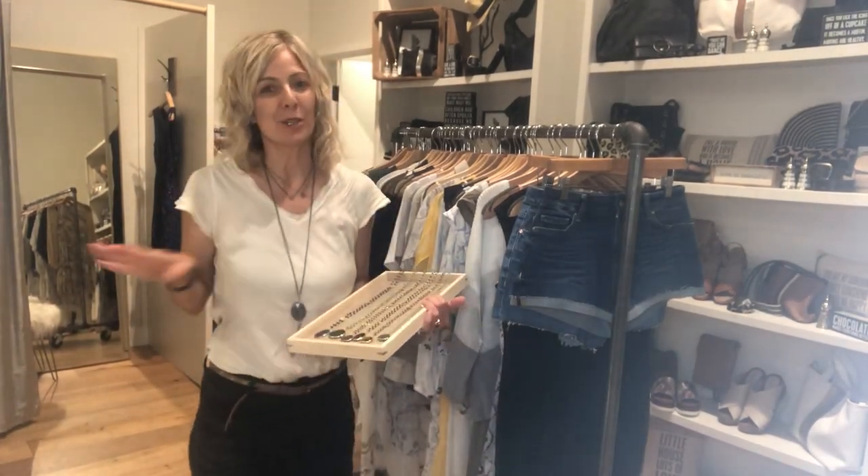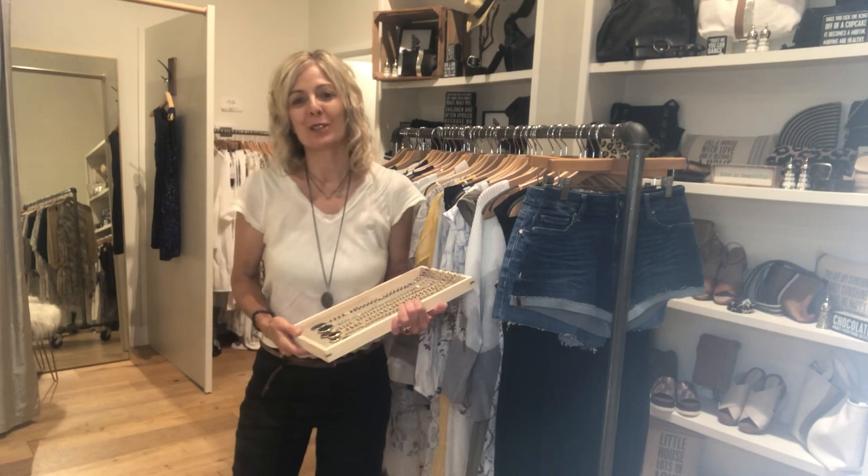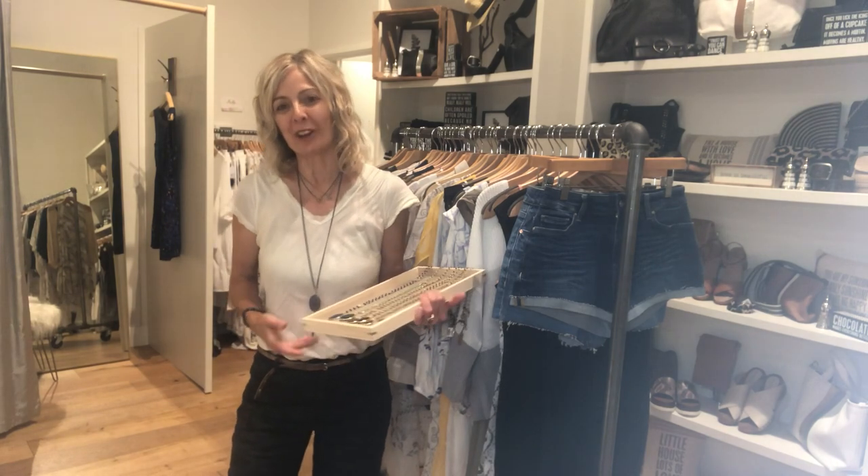Hello, this is Bella. We have a bunch of new arrivals. I am going to start out with what I am wearing.